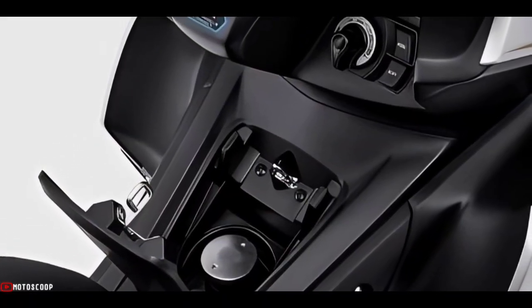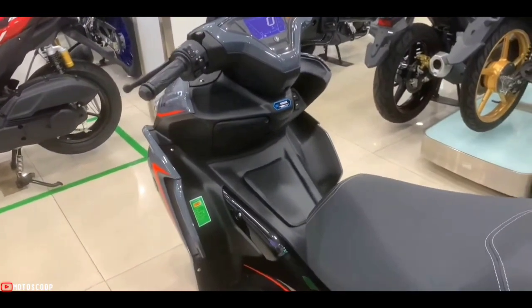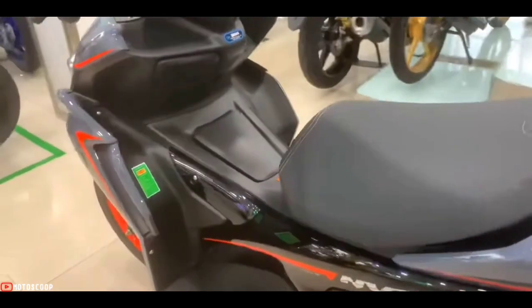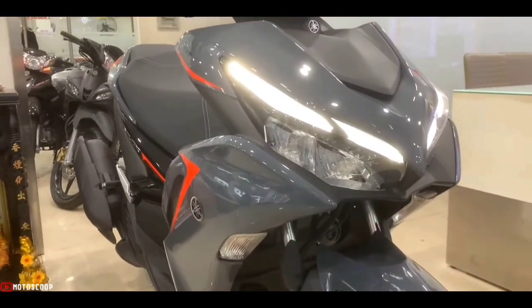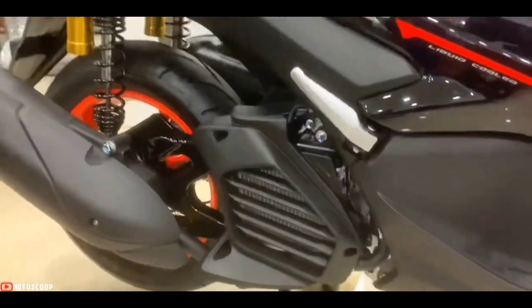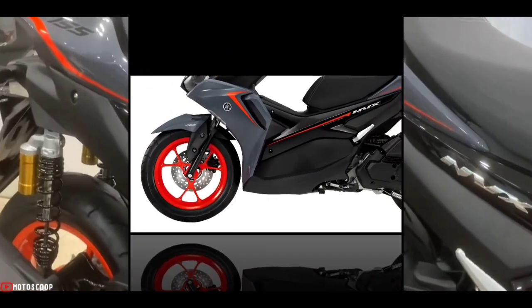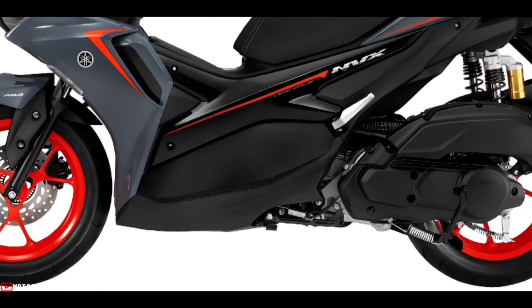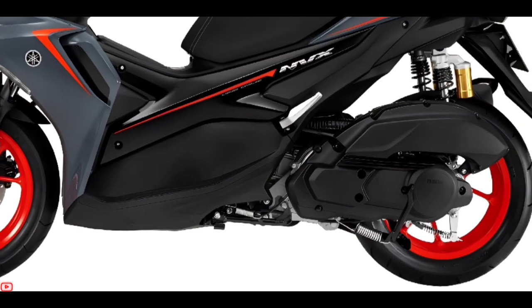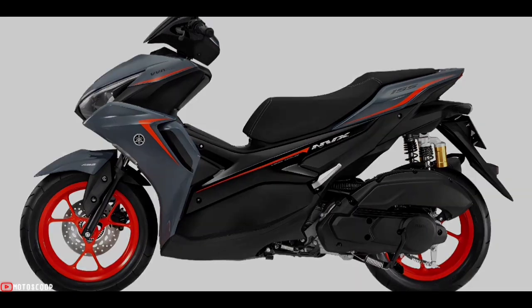According to the manufacturer, the fuel tank capacity is 5.5 liters with a fuel consumption of 2.19 liters per 100 kilometers. The front fork is telescopic and the rear uses a double-cylinder spring with oil shock absorber. Front and rear tire sizes are 110/80-14 and 140/70-14 respectively, covered by tubeless tires.